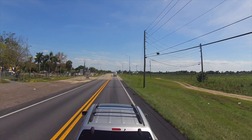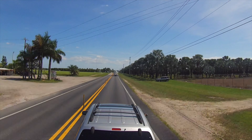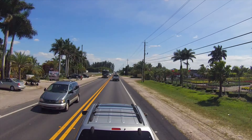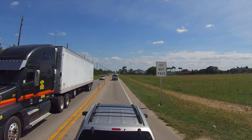As we continue going south, approaching the Redlands, the area becomes increasingly agricultural, with many plant nurseries and stands selling fresh tropical fruit, produce, orchids, tamales, all kinds of stuff.